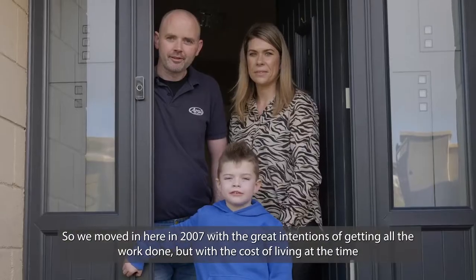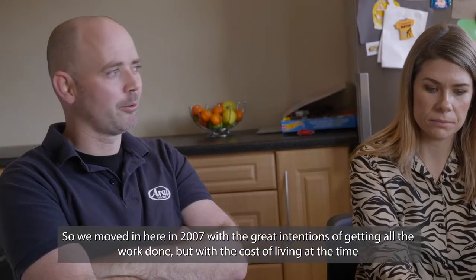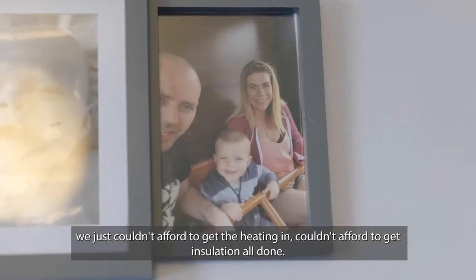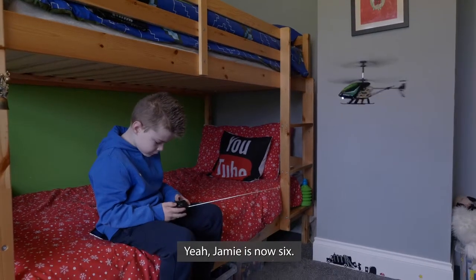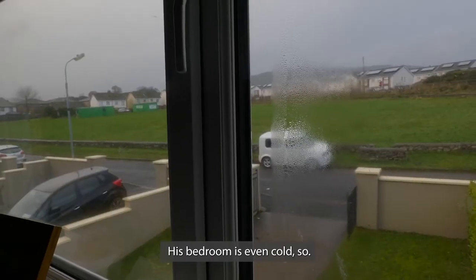We moved in here in 2007 with great intentions of getting all the work done. With the cost of living at the time we just couldn't afford to get the heating in, we couldn't afford to get the insulation done. As life went on we had Jamie — Jamie's now six — and hopefully we'll feel the benefits of all this, though his bedroom is even colder now.